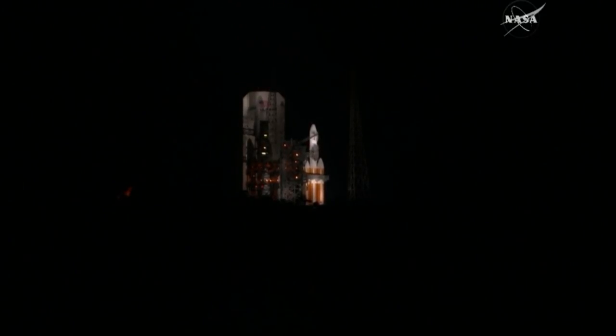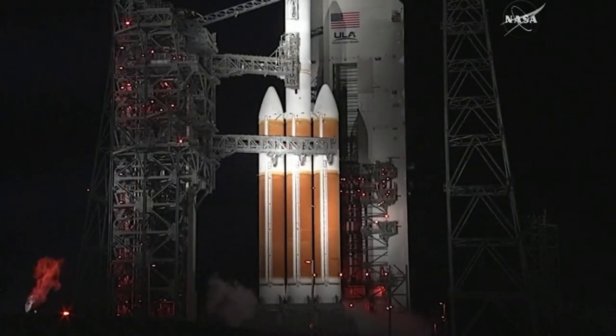Second stage LH-2 secure at flight level. 40. Minus 30. Status check. Go Delta. Go PSP.